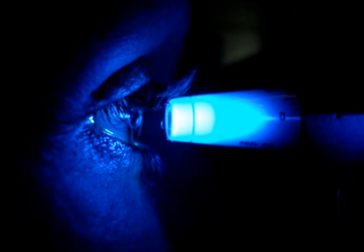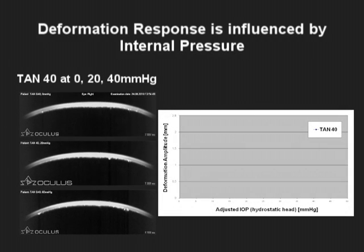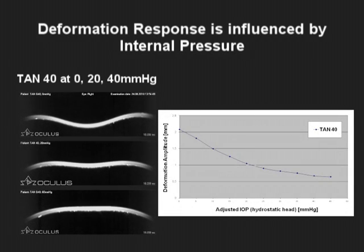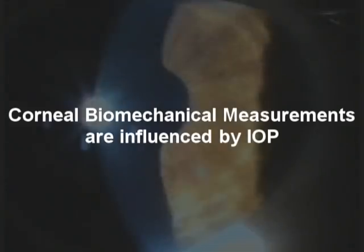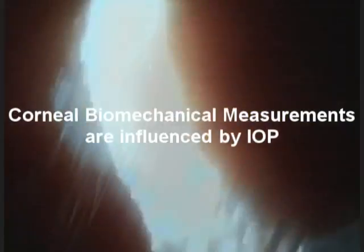Since we already knew that corneal biomechanical properties directly influence IOP measurements, this experiment further taught us that IOP also influences corneal deformation, and thus reciprocally affects the accurate measurement of corneal biomechanical properties. In essence, IOP needs to be accounted for or controlled when taking corneal biomechanical measurements in the clinical setting.